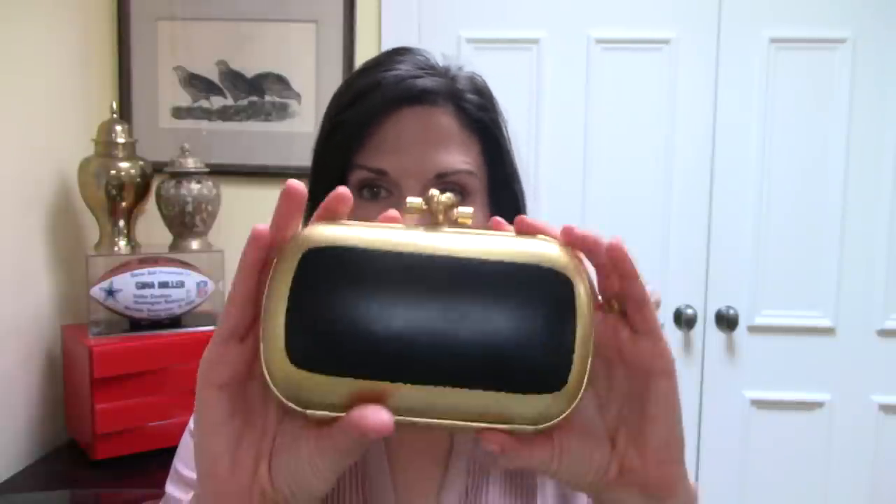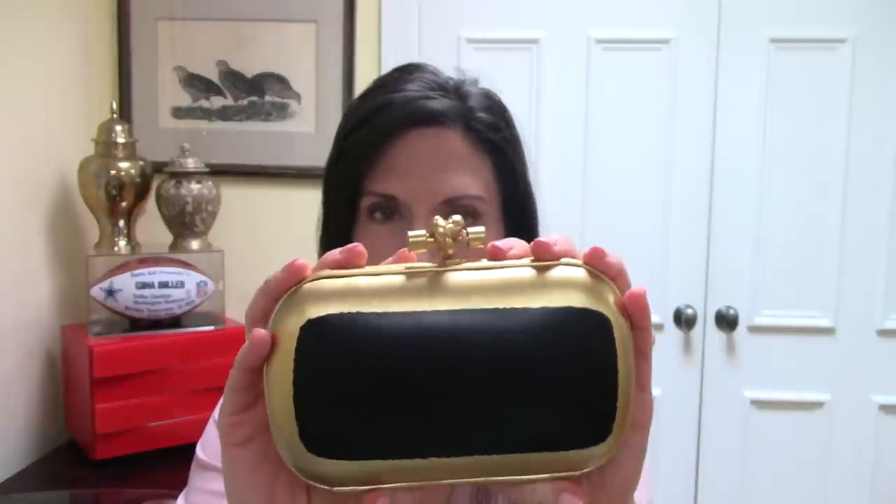I first saw this bag in the Bottega Veneta store in Dallas, Texas — we have one at NorthPark Mall — and I absolutely loved it. I walked into the store, I saw this gold on black, and I fell in love. I thought it was chic, stylish, and timeless. I personally love the gold and black combination — I just think it's sexy with a bit of an edge. You could wear this bag to the most formal of occasions: any ball, any crystal charity ball in Dallas, the Diffa ball, the Metropolitan Opera ball. But you can also wear it with black denim jeans and a blazer and a sexy tank top on a night out. I think it's perfectly stylish for a number of situations.